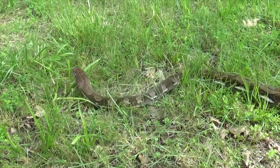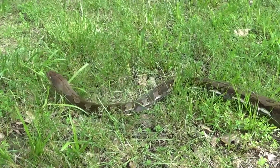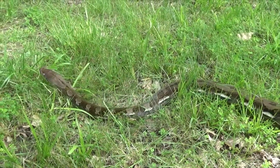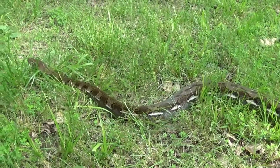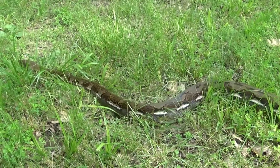Did you ever see Harry Potter? The big snake on there. Look back here — you can really see it.